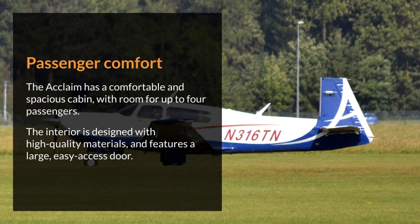Passenger Comfort. The Acclaim has a comfortable and spacious cabin, with room for up to four passengers. The interior is designed with high-quality materials, and features a large, easy-access door.